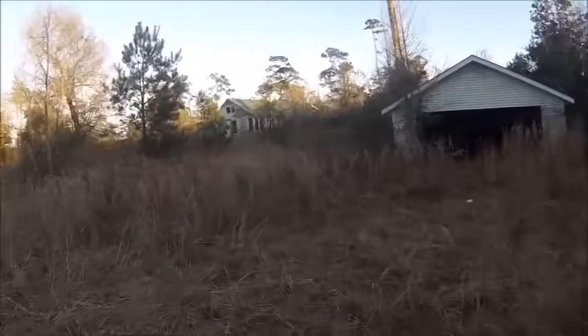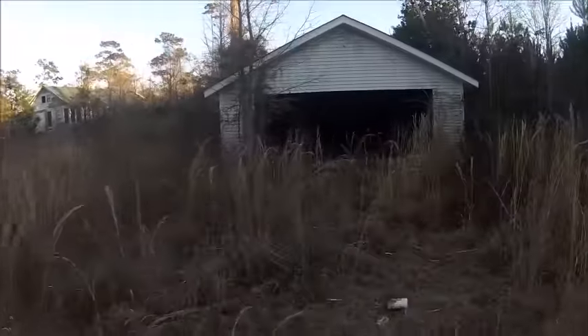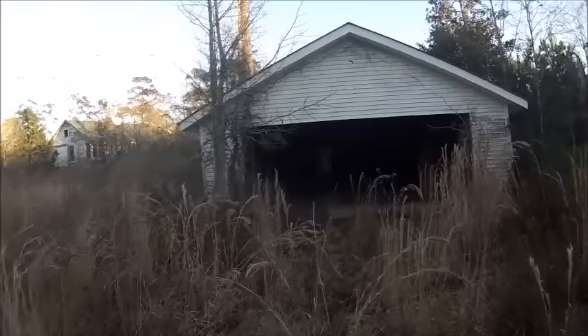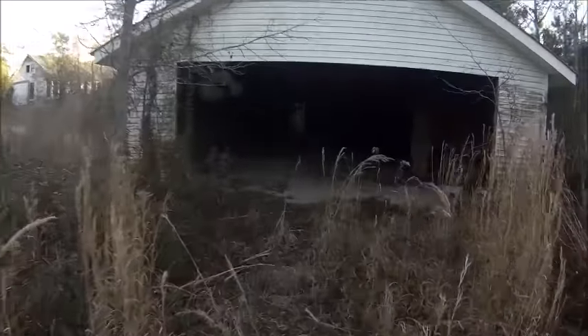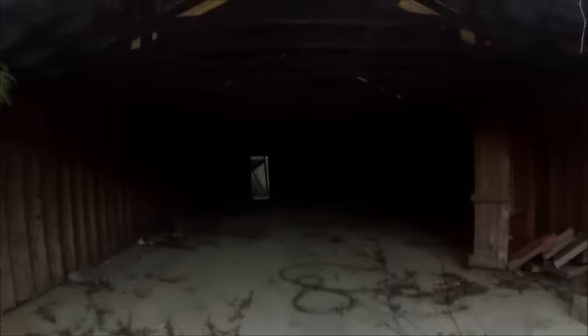Coming out here in the middle of the night is different from during the day. At least during the day you can see a little bit more. We have barn owls in here — ooh!